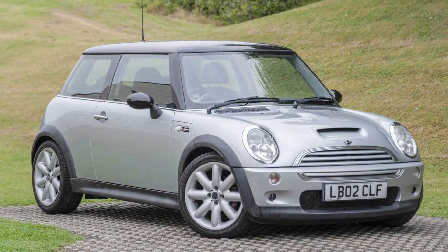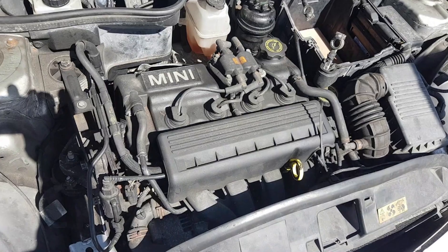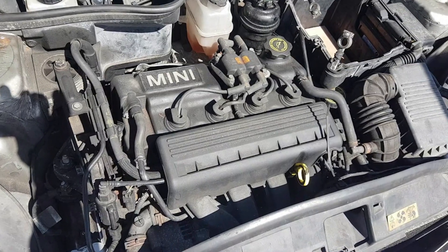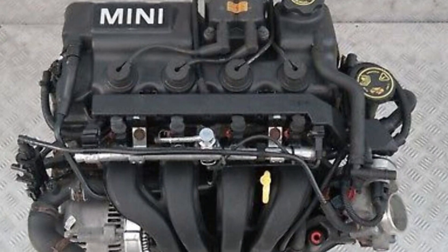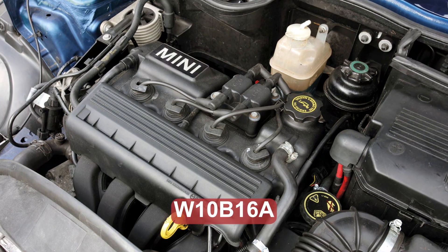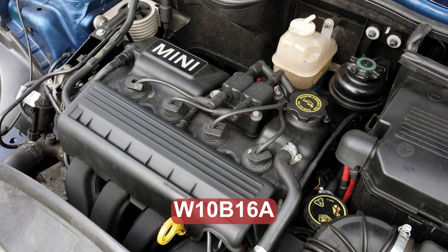The first generation Mini hatch used the 1.6 liter 3TAC engine. It was created and built in Brazil in a joint venture of BMW and Chrysler. The companies formed an alliance to build something cheap but reliable for massive markets, and the 3TAC engine was pretty good for that time. The 1.6 liter engine, codenamed W10B16A, was used in Minicars between 2001 and 2007.